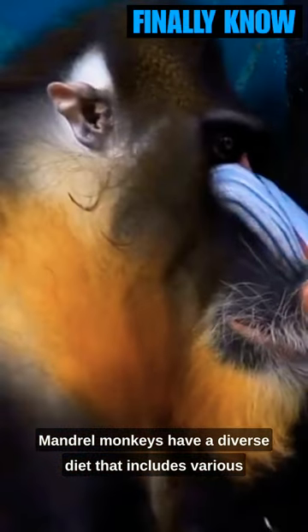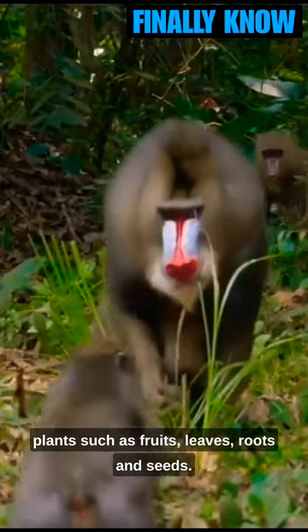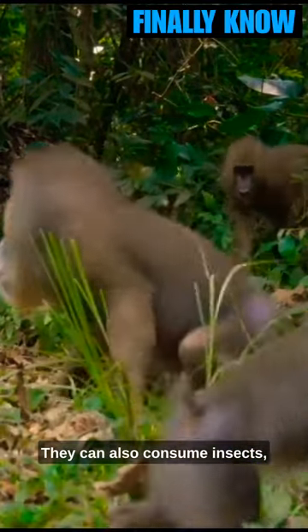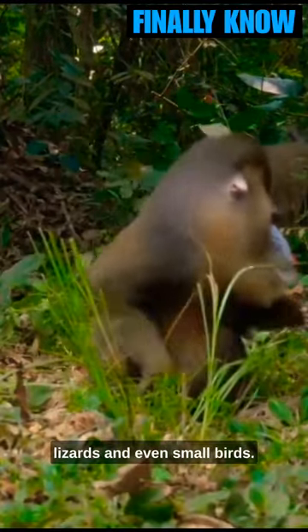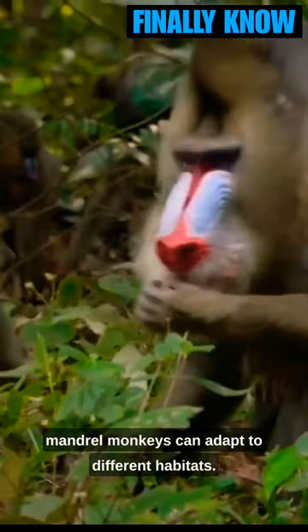Mandrill monkeys have a diverse diet that includes various plants such as fruits, leaves, roots, and seeds. They can also consume insects, lizards, and even small birds. With their wide range of food choices, mandrill monkeys can adapt to different habitats.